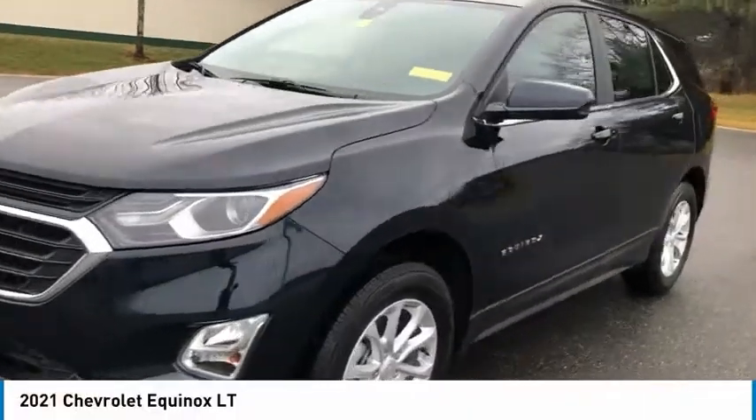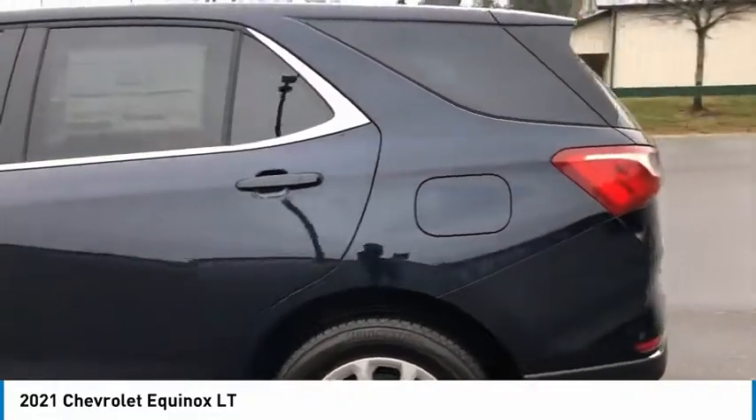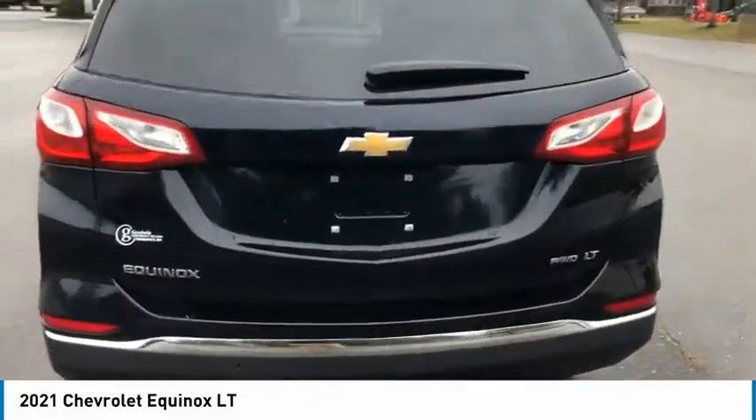You are going to love the 2021 Equinox. Fuel efficiency, safety, and value equals the Chevy Equinox.